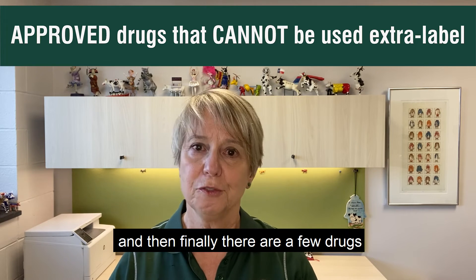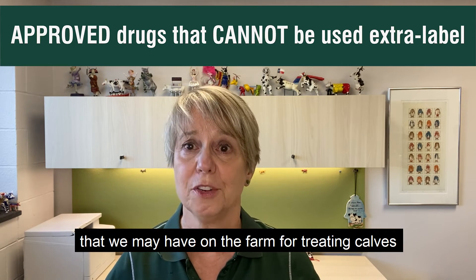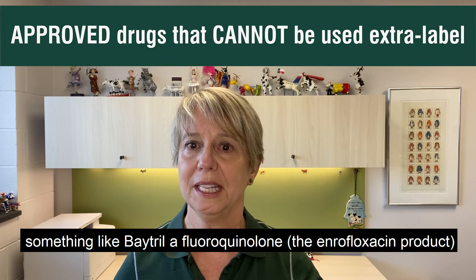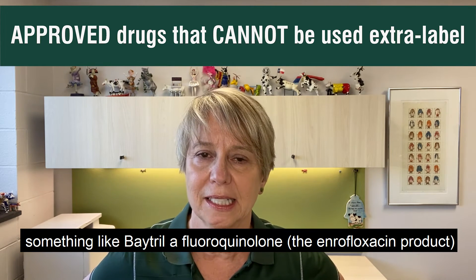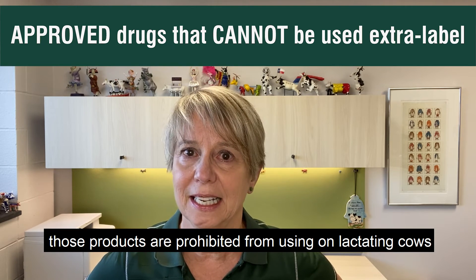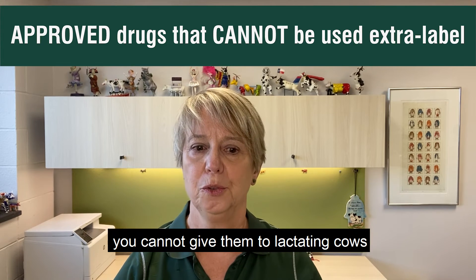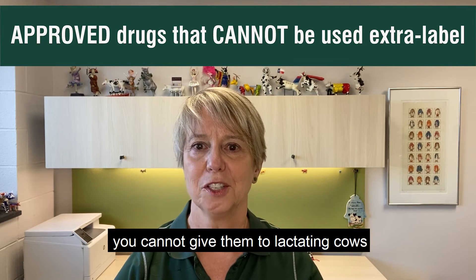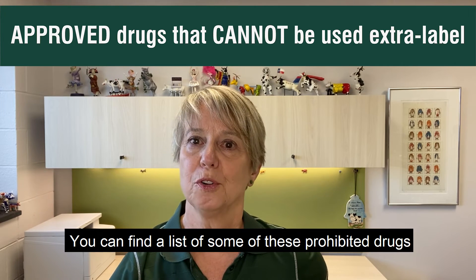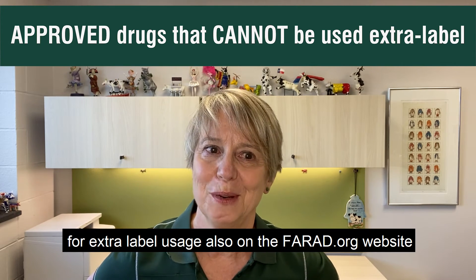Finally, there are a few drugs that we may have on the farm for treatment of calves, something like Baytril, a fluoroquinolone — the enrofloxacin product. Those products are prohibited from use in lactating cows. So even though you may have them on the farm, you cannot give them to lactating cows. You can find lists of some of these prohibited drugs for extra-label usage also on the farad.org website.